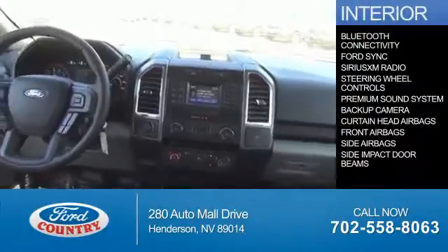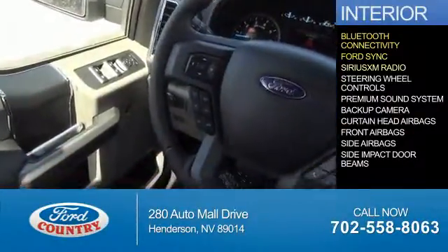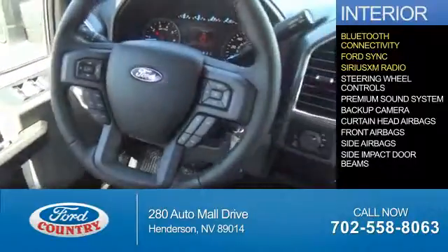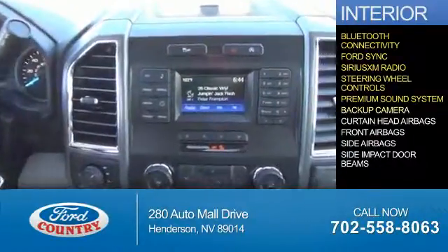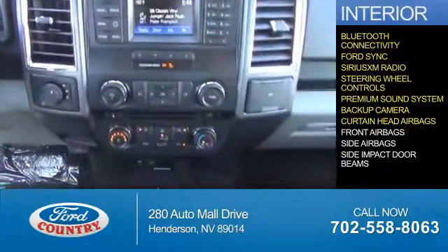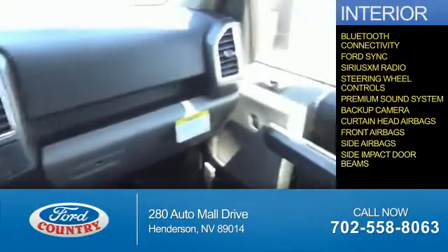Inside you'll find Bluetooth connectivity, Ford Sync voice activation, Sirius XM satellite radio, steering wheel controls, a premium sound system, a backup camera, curtain head airbags, front airbags, side airbags, and side impact door beams.